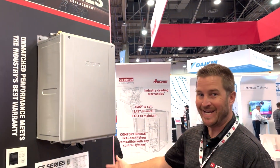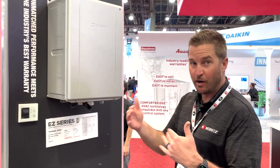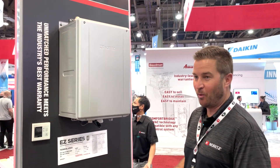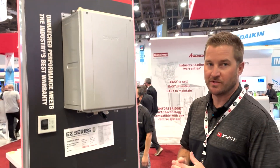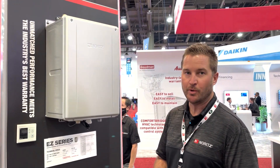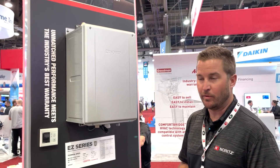Again, a consistent theme: 98% thermal efficiency. We're probably never going to go higher than that — there's not really anything that's 100% efficient — so it's at the top of its class in terms of efficiency. Your homeowners and customers will really appreciate the gas savings and the benefits of endless hot water with these types of products.